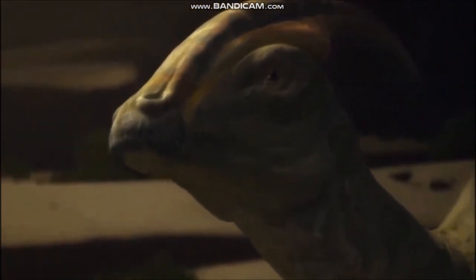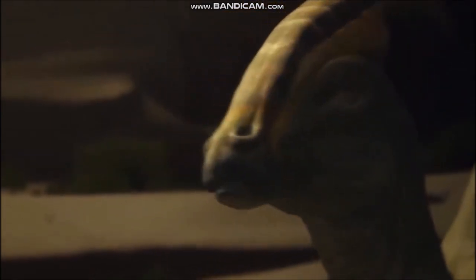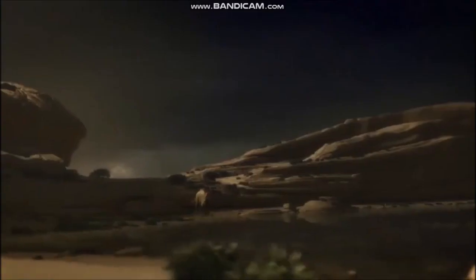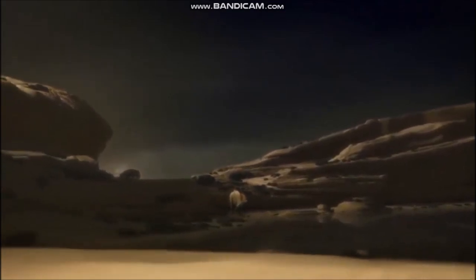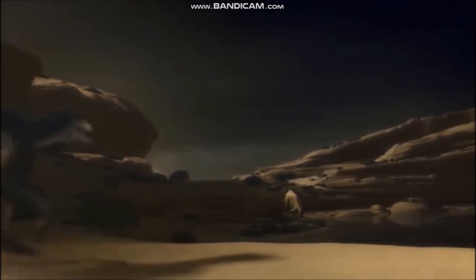It seems that this duck-billed dinosaur did not live and swim in the rivers and lakes of the late Cretaceous period like a gigantic duck after all. Parasaurolophus fossils are found in rocks suggesting it lived in a dry land environment, rather like the habitats in which elephants live today, where it fed on the tough plants adapted to grow in such conditions.